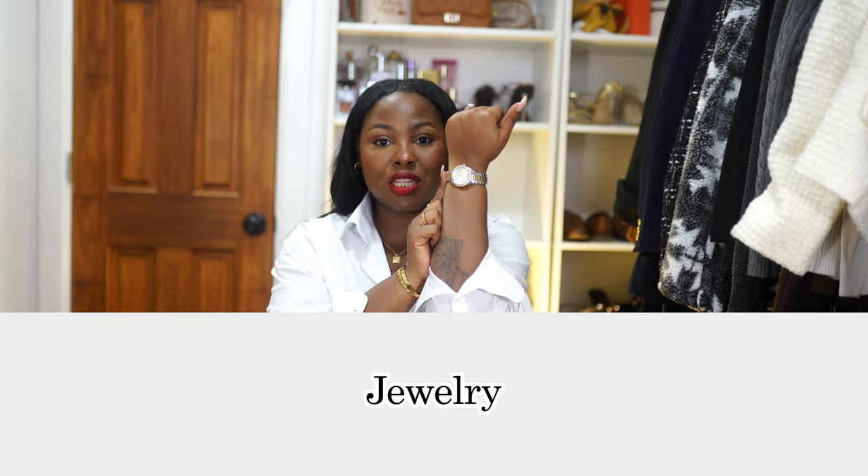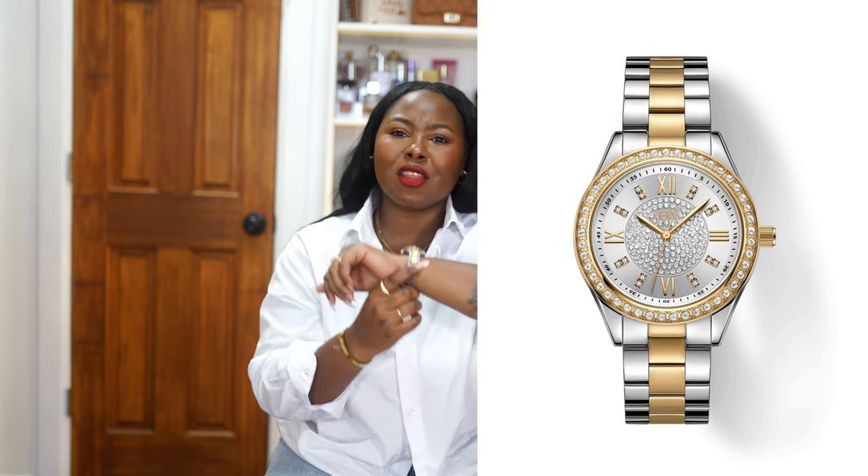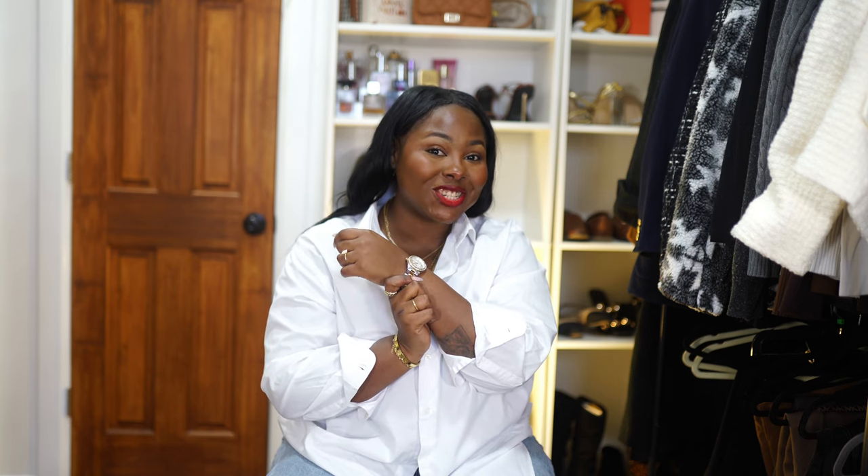Moving quickly into jewelry — this is my JBW watch. I absolutely love it. I got it for my birthday and I love the fact that it's two-toned. I feel like it's very timeless and elegant. You can wear it casually or dressed up — a perfect piece, and I'm super happy to have it as part of my jewelry collection.